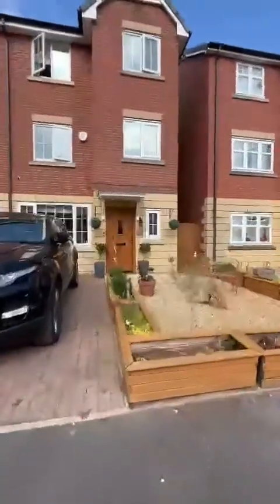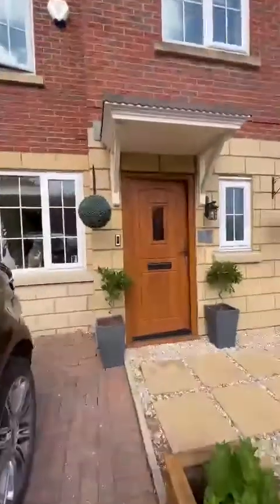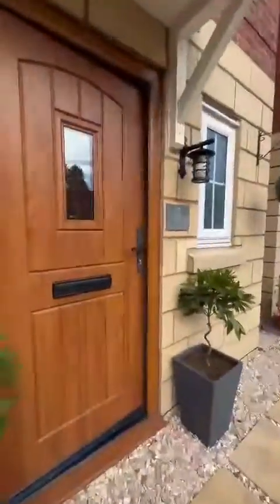Good afternoon, it's Sarah from Hills with this fantastic new listing in Ellesmere Park on a lovely quiet cul-de-sac. This fantastic modern home.